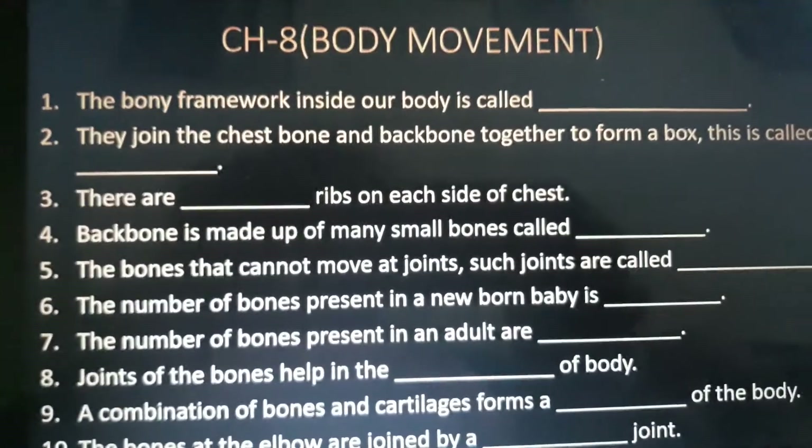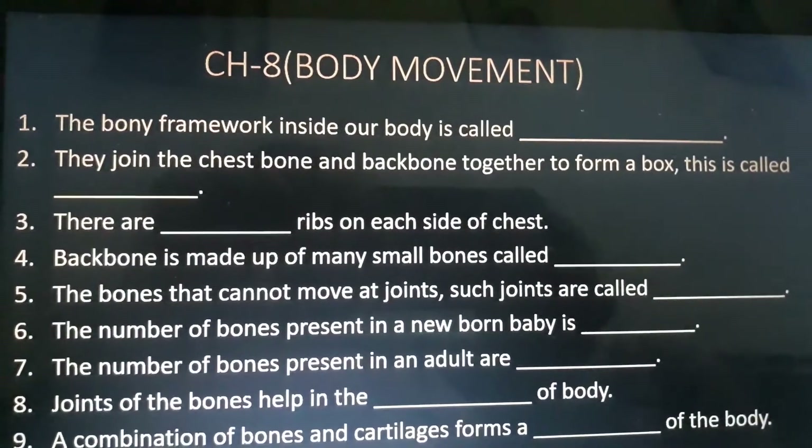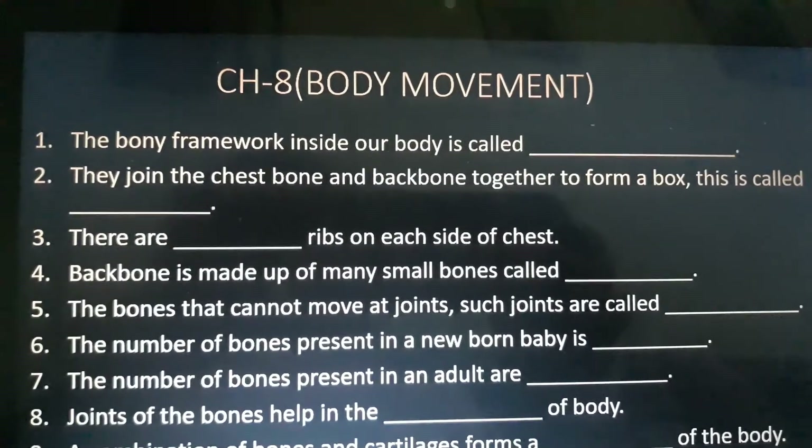Hello friends, welcome to my channel Study and Fun with Success. Today I am going to share some fill-ups of chapter 8 of class 6 science, i.e. body movements.